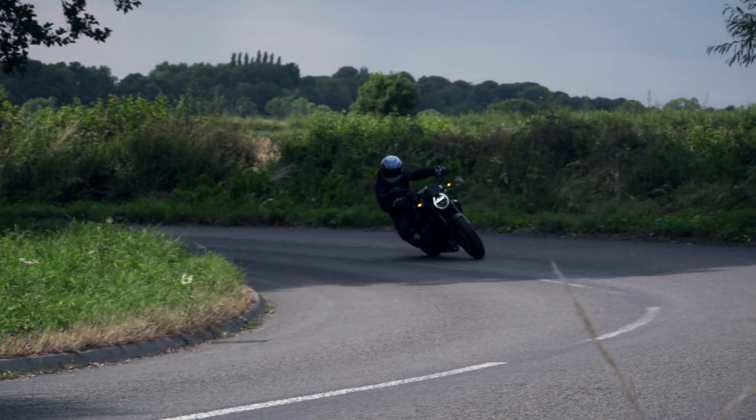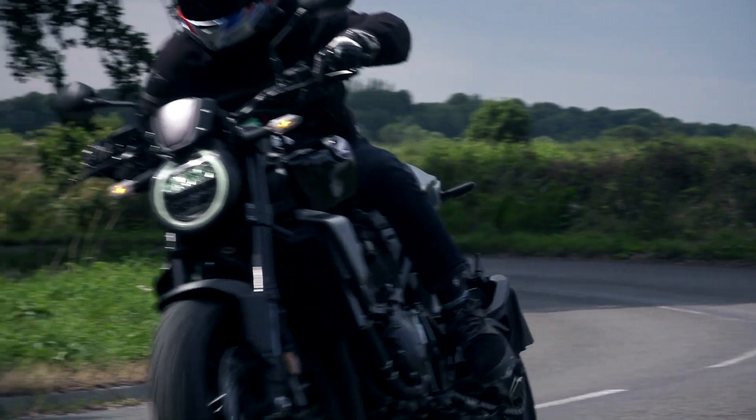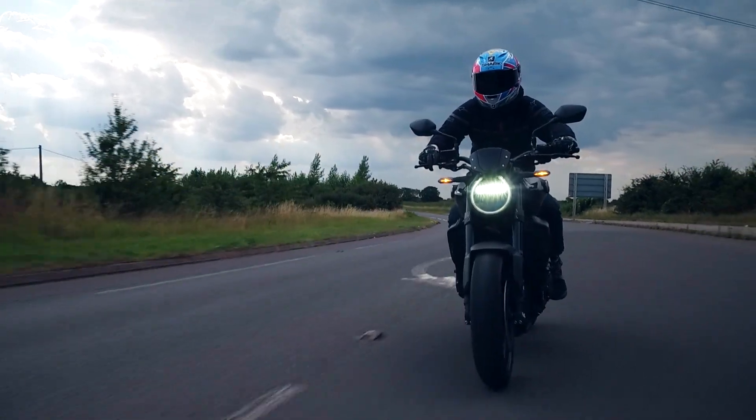It's probably not the best thing for long journeys — the seat is quite hard and it doesn't have things like cruise control, which would make a massive difference. Just a little bit of a screen would be an absolute godsend. But for around an hour to an hour and a half, it's perfect.